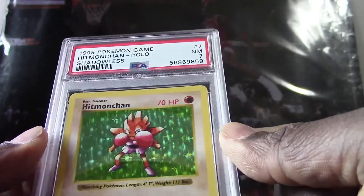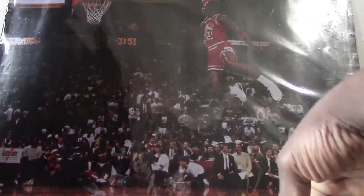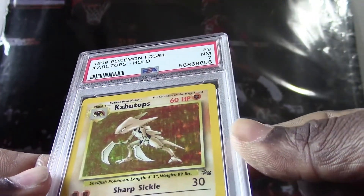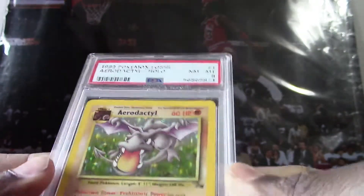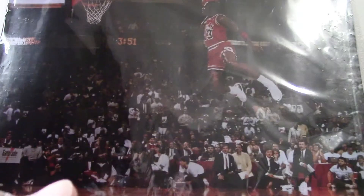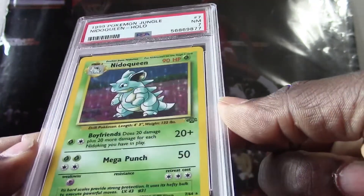All right, we got a 1999 Hitmonchan holo shadowless, they got a PSA 7 — it's got the regular Pokemon back on that one. Here's the 1999 Kabutops holo, they got a PSA 7. We have a 1999 Aerodactyl holo, they got a PSA 8. So all these cards are from either 1999 or older. We have another 1999 Pokemon Jungle Nidoqueen holo, they got a PSA 7.